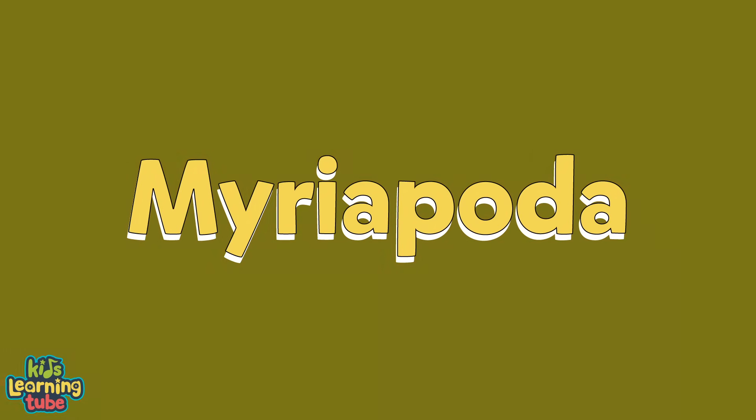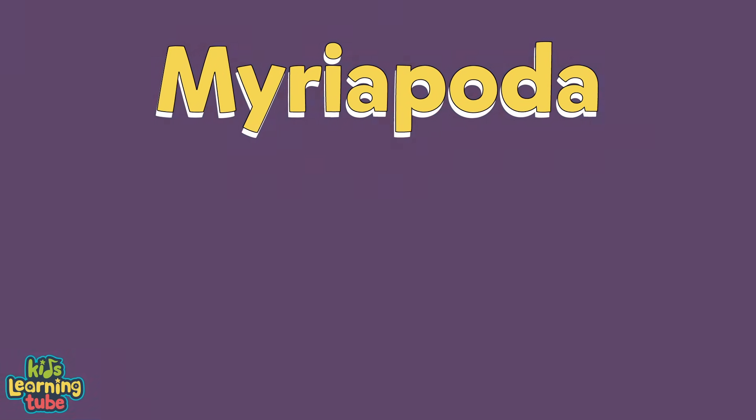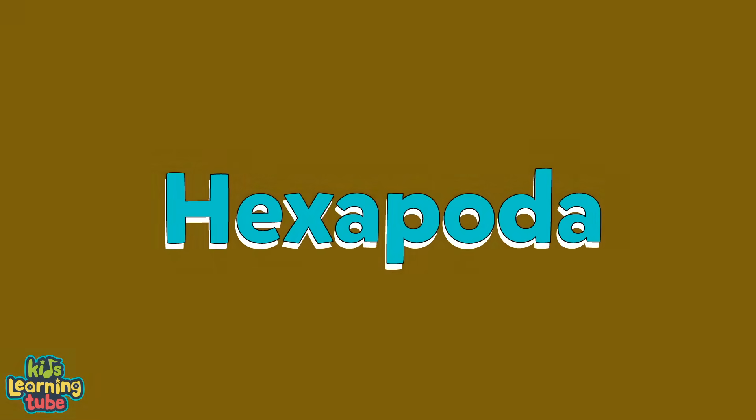The second group are called Myriapoda, which we will talk about now. It does include the herbivore millipedes and the carnivorous centipede.